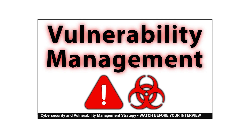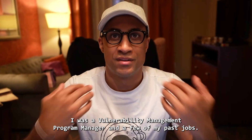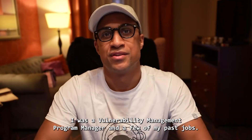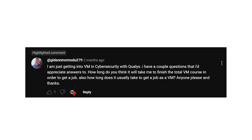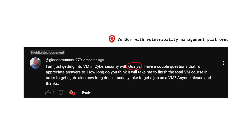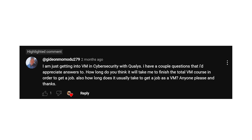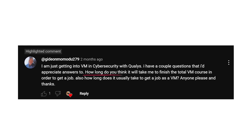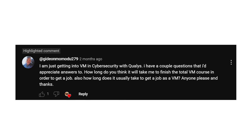He left this question on a video where I'm talking about vulnerability management — that's just a part of cybersecurity. I was a vulnerability management program manager in a few of my past jobs. Basically they ask: I'm just getting into vulnerability management and cybersecurity with Qualys. Qualys is like a vendor who has a vulnerability management platform. I have a couple of questions — how long do you think it will take for me to finish the total vulnerability management course in order to get a job?